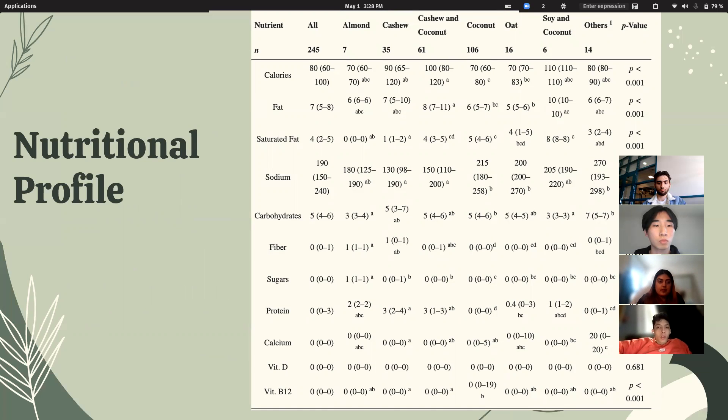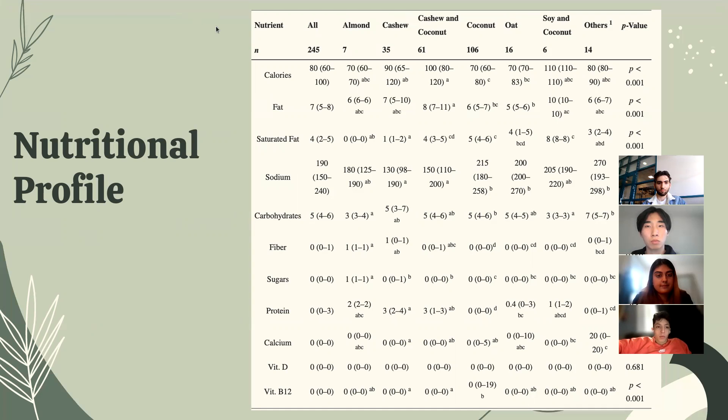For the nutritional profile, a study of 245 non-dairy plant-based cheese alternatives was analyzed using their nutritional facts labels. The various alternatives were based on coconut oil, cashews, coconut blends, and others. Only 3% of these cheeses had 5 grams or more of protein, while 19%, 14%, and 1% were fortified with calcium, vitamin B12, and vitamin D respectively. The table displays the medians of calories and each nutrient for each base type, and any significant differences among the base types are also reported. That is our concept of plant-based cheese. Thank you.